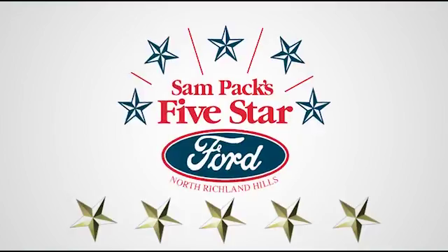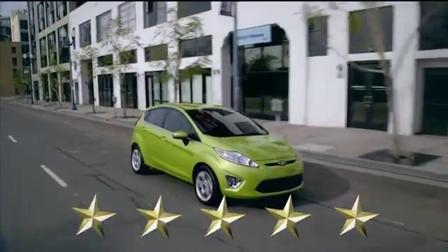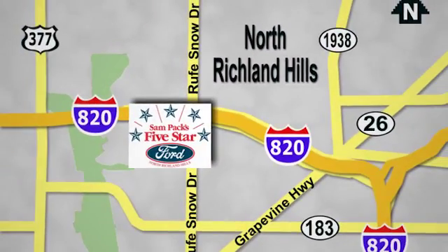At Sam Pack's 5 Star Ford, every vehicle we sell is thoroughly inspected before you buy. Come see us today. We are conveniently located on the Northeast Loop 820 at Root Snow Drive in North Richland Hills.